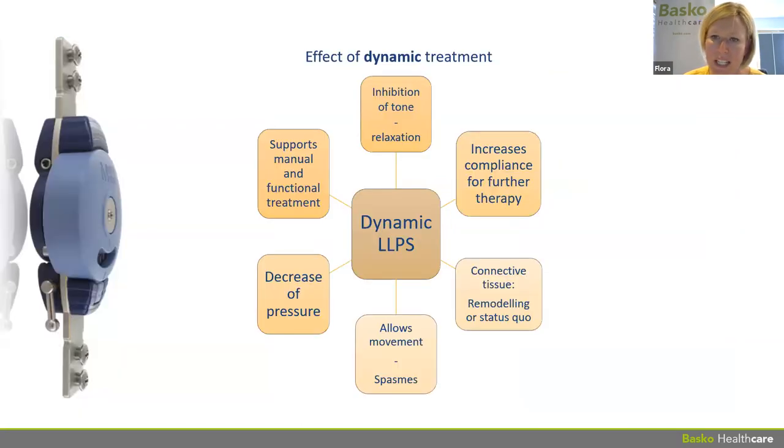In summary: dynamic LLPS treatment creates inhibition of tone and relaxation, and increases compliance for further therapy. Having an orthosis that patients support means they will wear it more — which is critical to treatment success.